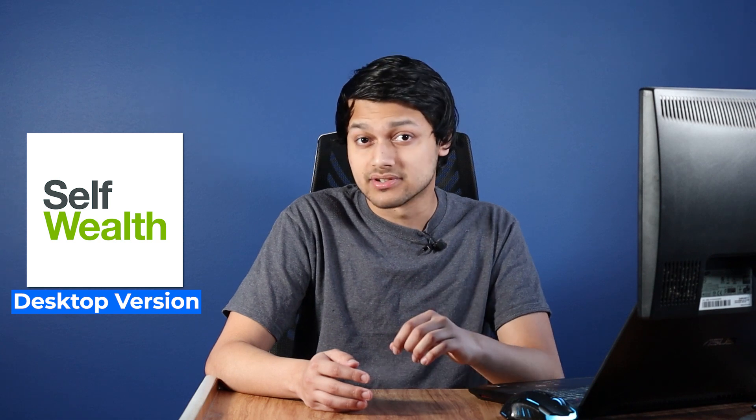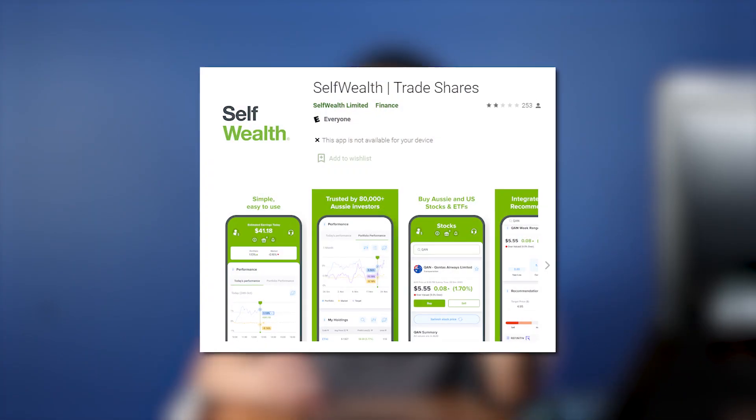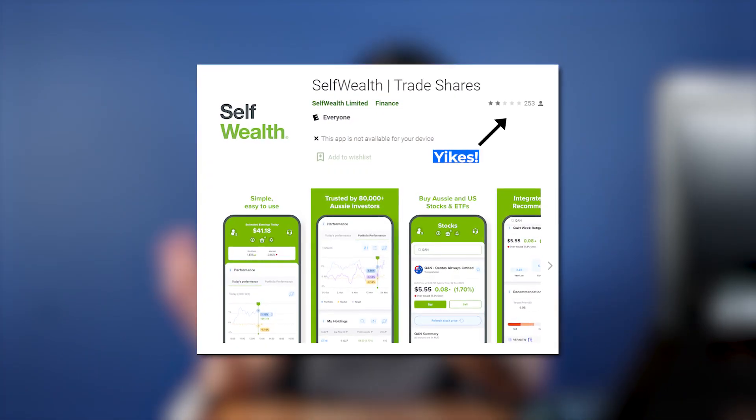Today we're going to be looking at the Self-Wealth shared trading platform, more specifically the desktop version. They've also released a new app recently which we'll have a look at in a separate video.